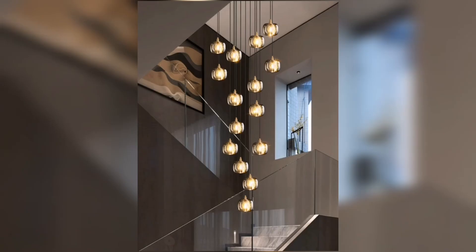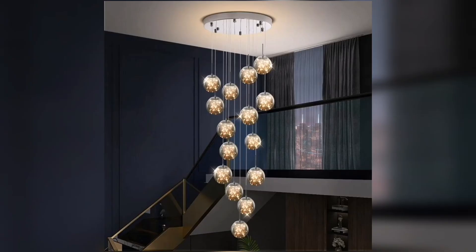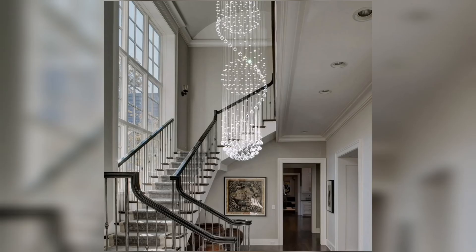For those who want to add a touch of whimsy and playfulness to their staircase, consider a chandelier with unique and unconventional shapes. From cascading tiers to geometric designs, these chandeliers serve as both functional lighting fixtures and art installations. They create a sense of drama and personality, making your staircase a conversation starter.